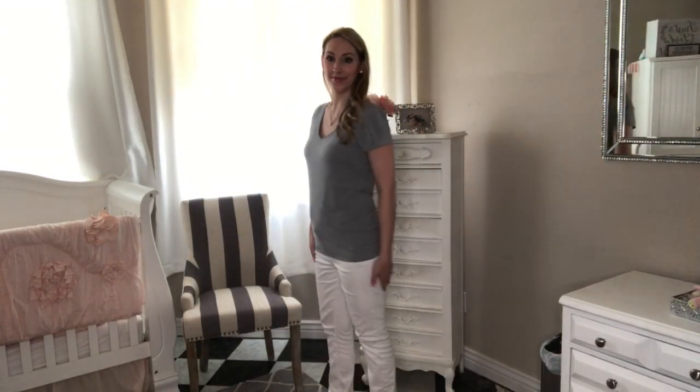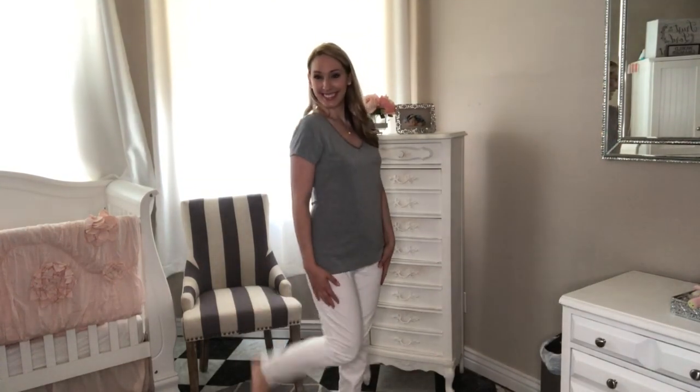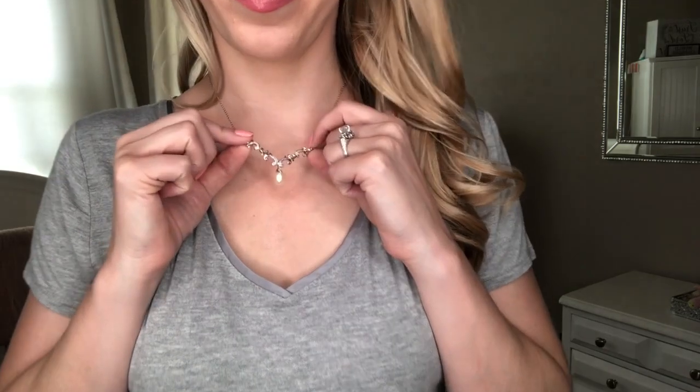This is a t-shirt I recently got this spring from White House Black Market. I feel like t-shirts I do wear really hard and I kind of just have to replace them about once a year. It's so soft and I love the little satin ribbon on the edges. I've just got my white jeans on — these are thrifted — and no shoes today.